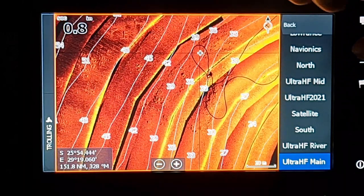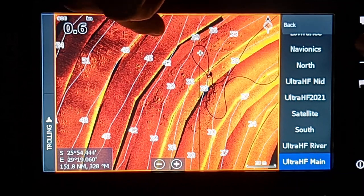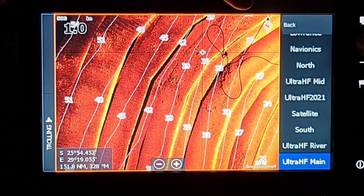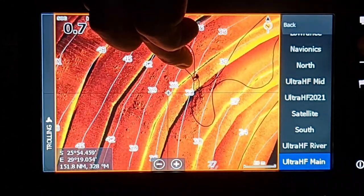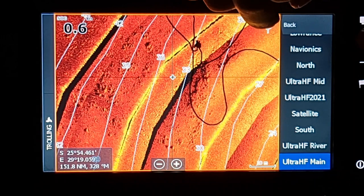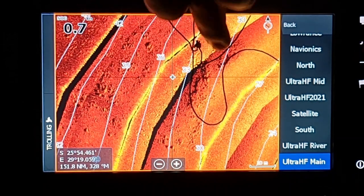It's undoubtedly an advantage. We've got Nationals coming up at Klerksdorp and I've got the Klerksdorp chart, so I can literally do what I'm doing here — sitting in Pongola, scanning the dam, looking for structure and areas where I think fish will be holding. That's the benefit: you can do this at home without having to go and scan on an actual boat.